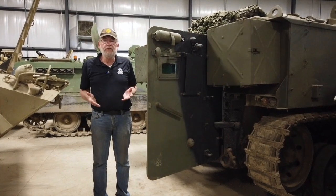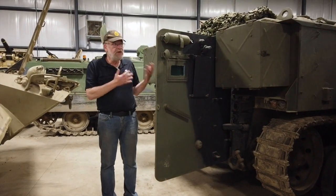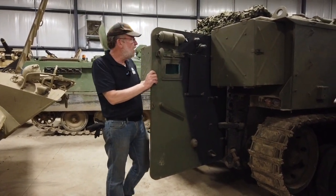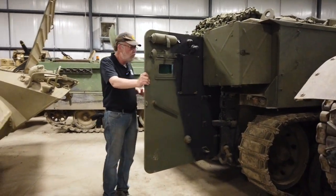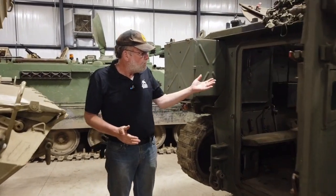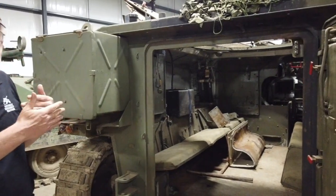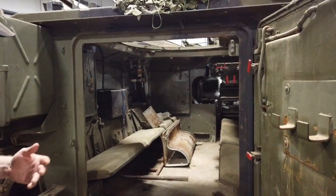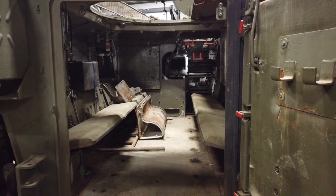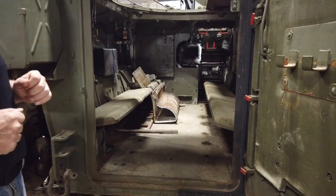One of the great things about the M113 was the ramp — you can get out very quickly. The 432 did not have a ramp; it has a very large door, so you can open up the door and get out relatively quickly. This is the inside — soldiers are still facing inwards and can get out. However, with full kit and webbing, I don't see it being as quick to evacuate as the M113.